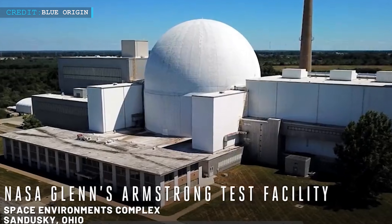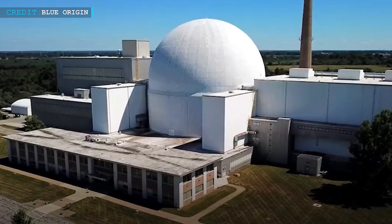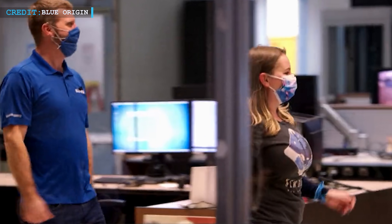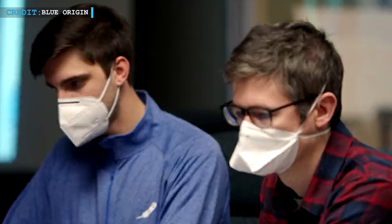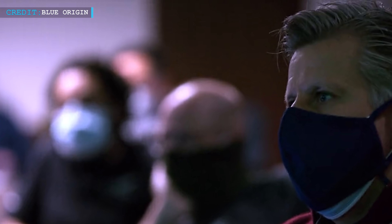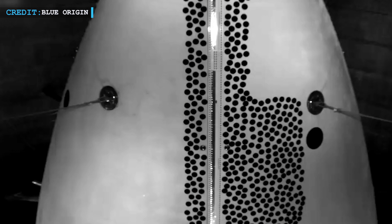The test took place at NASA's Armstrong Test Facility in Ohio, which also houses the largest vacuum chamber in the world. Shawna Sherwood Ryan, project manager and test coordinator for Blue Origin, said: 'This is the only place in the world that we can test out this fairing in an environment similar to what the rocket will be seeing in space.'